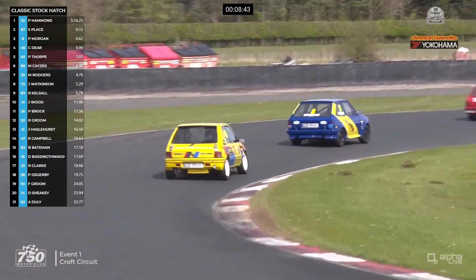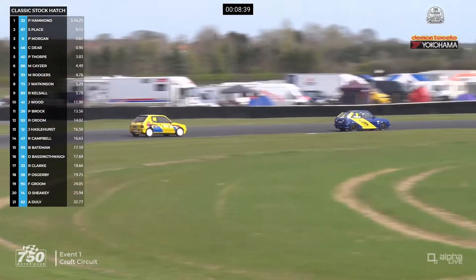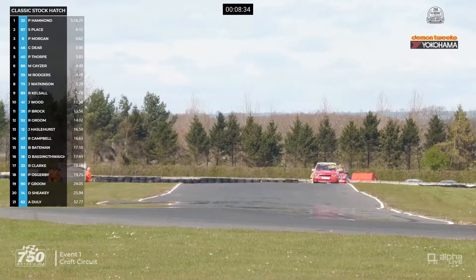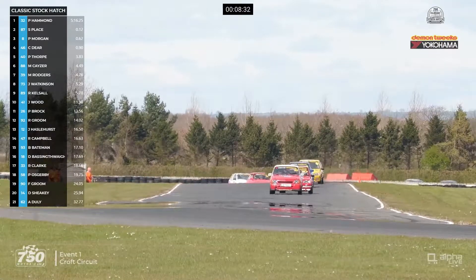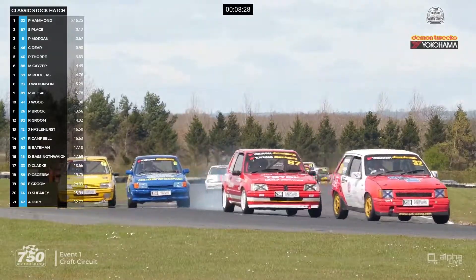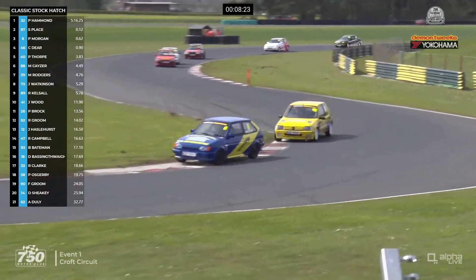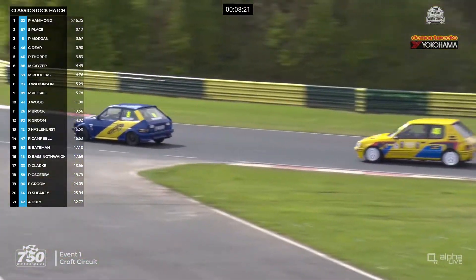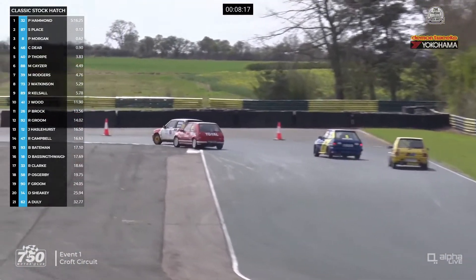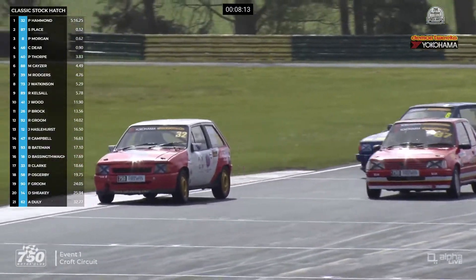Through the fast corners, Pip Hammond — particularly through the chicane — is absolutely amazing. But again through the slower corners, Stuart Place catches him again, and it's challenging for the lead as they turn through the complex. For fifth it's almost overlapping, with Paul Thorpe still just ahead of Martin Kayser. Through the hairpin this time, Stuart Place got alongside Pip Hammond. So Pip Hammond defends, but Stuart Place still finds some space to try and get alongside. He runs out wide, Stuart Place on the tighter line — it doesn't really work.